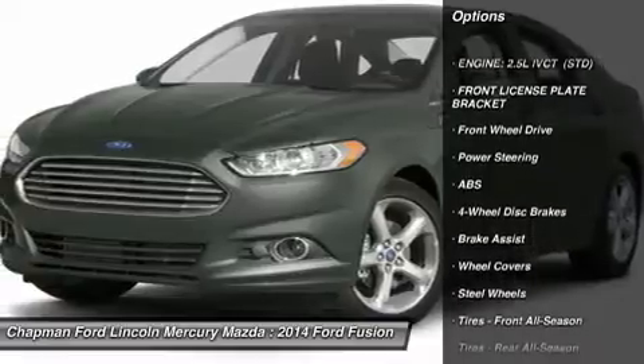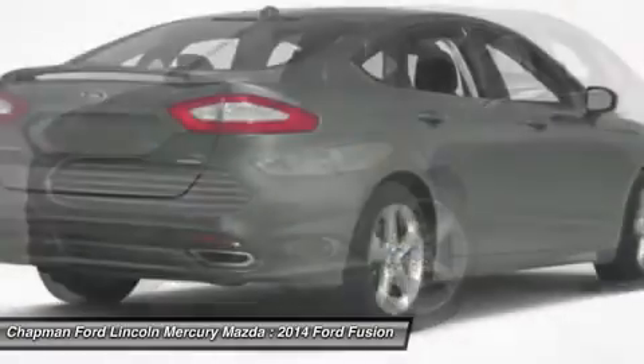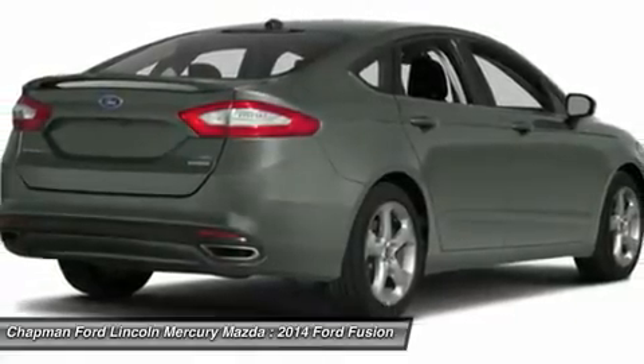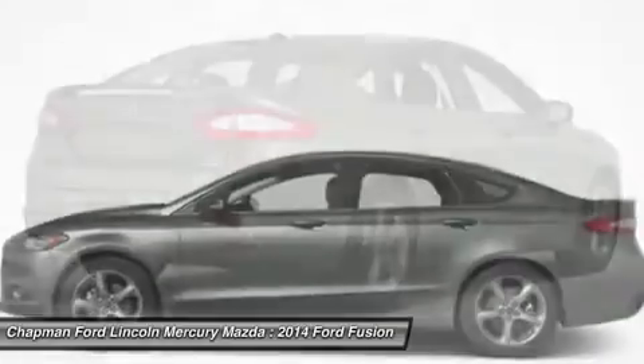Traction control, steering wheel audio controls, anti-lock braking system, stability control, air conditioning, adjustable steering wheel, power steering, cruise control, four-wheel disc brakes, floor mats.